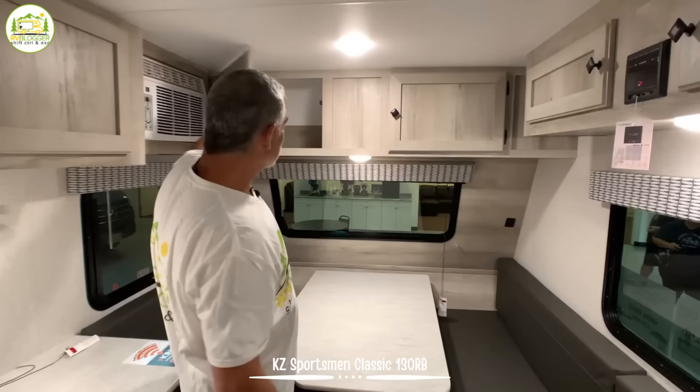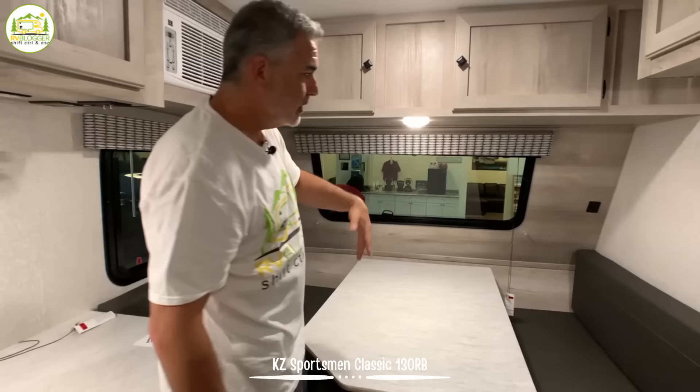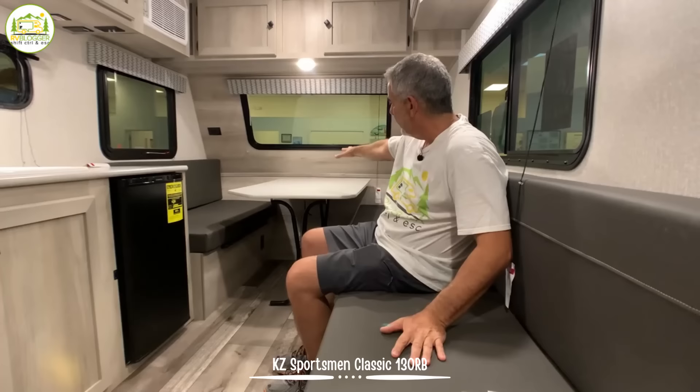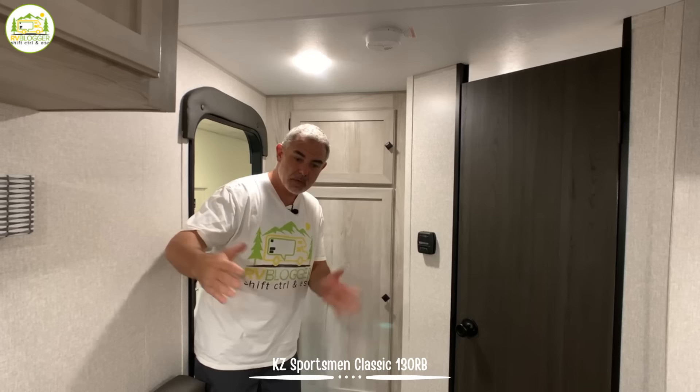We have additional storage space over top of the dinette and bed area. You'll also notice under here there is a receptacle in one corner and USB ports in the other, so you can watch movies at night, charge your phone, whatever you'd like to do. There's more storage space over the side of this trailer, and below that storage space is a nice big comfy sofa for additional seating. Underneath the sofa you can lift up the cushions, pull up a piece of plywood, and you've got maybe two feet of storage underneath the bench.